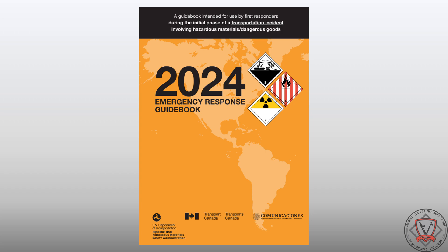Since 1996, the Emergency Response Guidebook has followed a four-year revision cycle. Every four years, the United States Department of Transportation updates the ERG in cooperation with Canadian Canutec and the Mexico Secretary of Infrastructure. The latest version of the ERG was made available in the spring of 2024. This lesson reviews the updates to the 2024 edition by section.